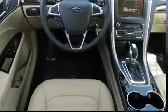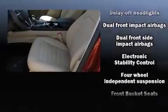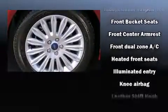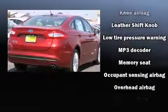Ford ensures the safety and security of its passengers with equipment such as head curtain airbags, traction control, brake assist, a panic alarm, an emergency communication system, and four-wheel disc brakes with ABS.